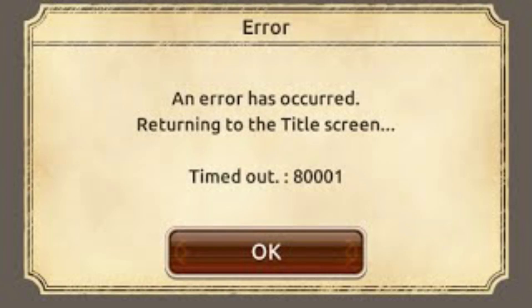All you have to do is switch your connection from WiFi to mobile data, and boom — the issue is resolved. Yes, it is that easy. We have done this ourselves and successfully resolved the issue and entered the game.